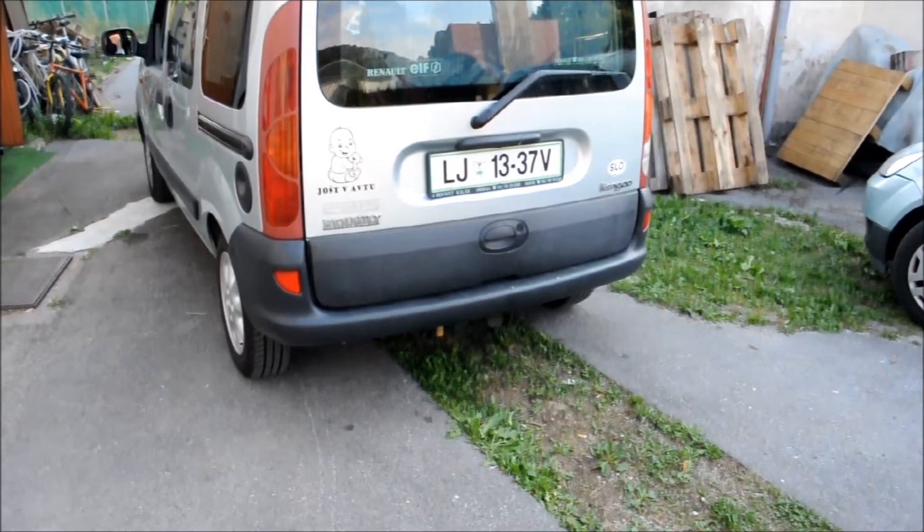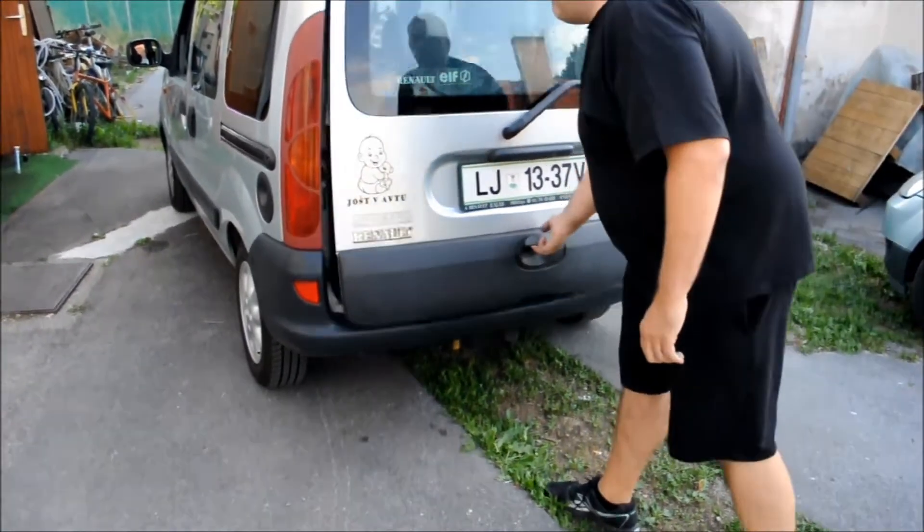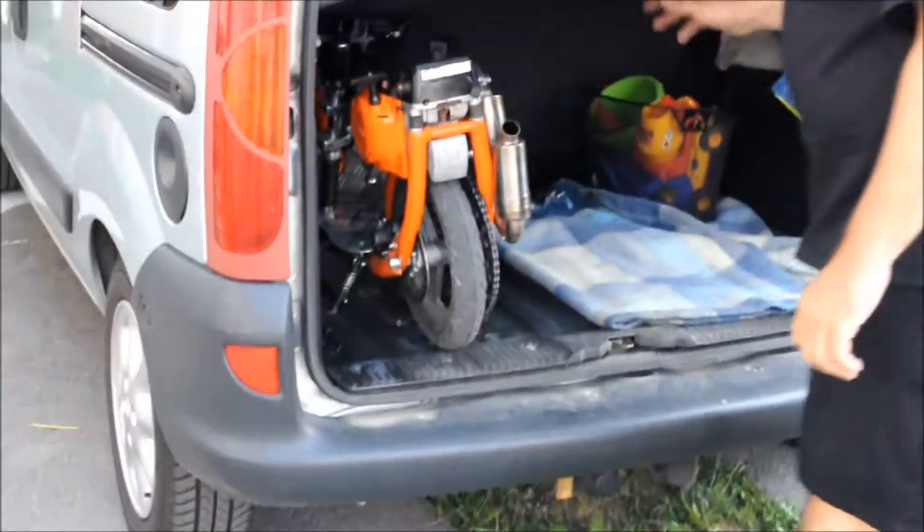The scooter is made by Moistariani company and when stored is only 12 inches high, 20 inches long and 10 inches wide, so it's easy to store it in a car trunk.